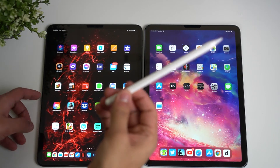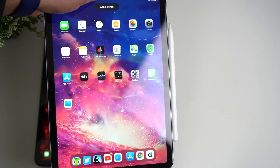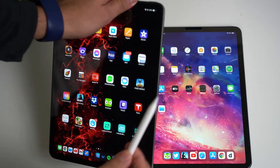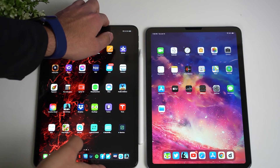The second-generation Apple Pencil works on the iPad Air. Since both the Air and the Pro now share a similar design, the iPad Air has the same magnetic connector found on the iPad Pro, allowing the Pencil to attach and charge wirelessly.